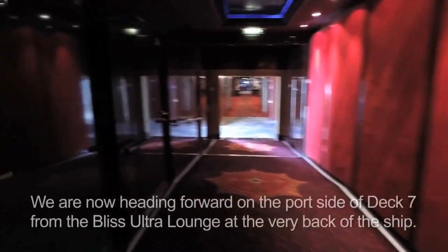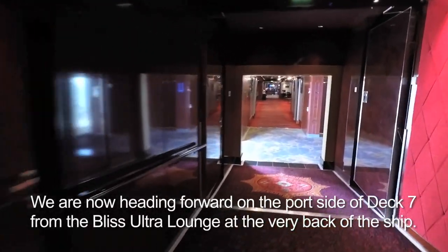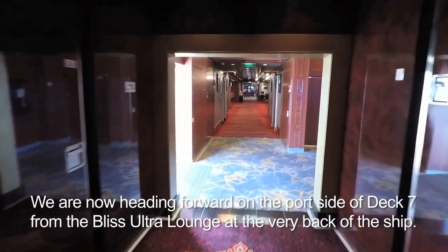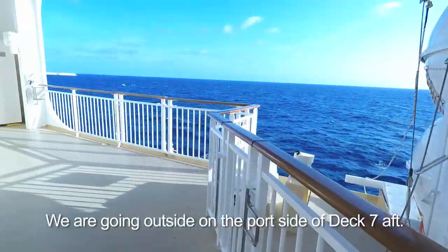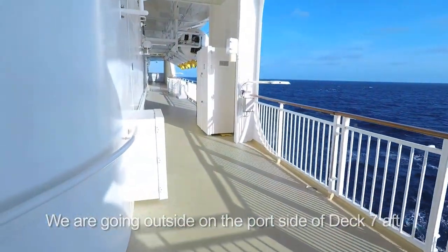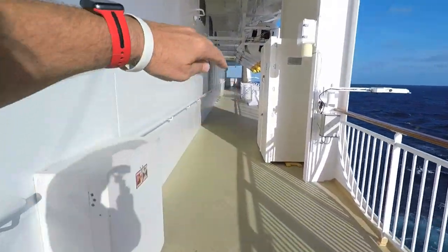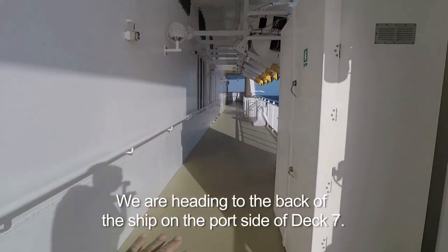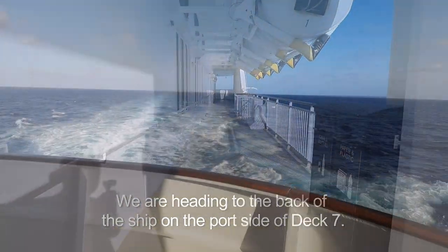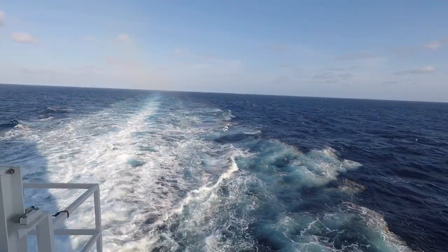From here we can go forward only, or we could go outside. Here's outside. Now on this ship, you can go all the way around the ship — all the way around. That's the rear of the ship, the aft.